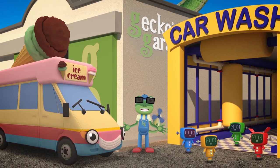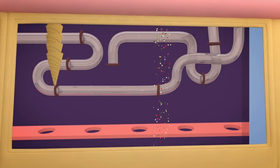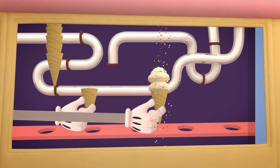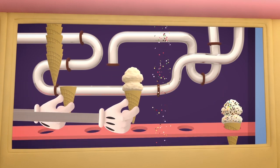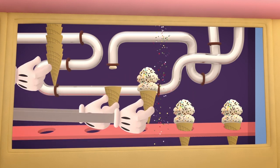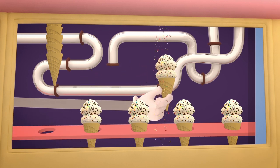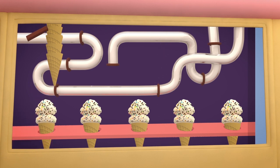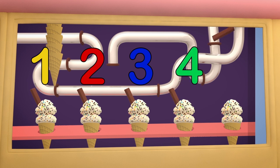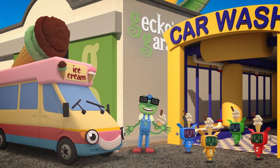Right, let's try that again! Five vanilla ice creams please, with sprinkles and a flake! One, two, three, four, five! Delicious! What a great treat to help us cool down on a hot summer's day!